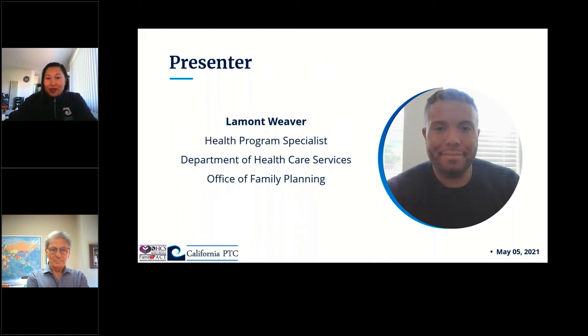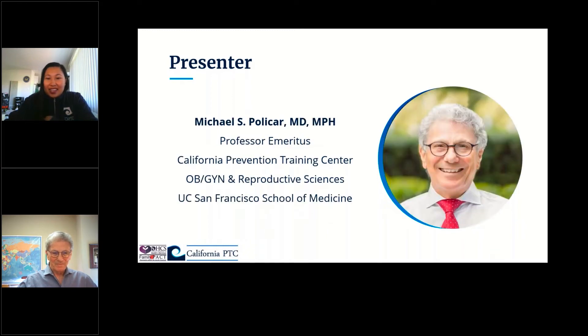I'd like to introduce our two presenters. Our first is Lamont Weaver, a health program specialist for the Office of Family Planning. He has been with OFP for three years, working on enrollment and compliance, policy, and provider training. He'll be sharing updates regarding the public health emergency wind-down. Next, we're excited to have Dr. Michael Policar, who served as clinical professor of obstetrics, gynecology, and reproductive sciences at UCSF. From 2005 to 2014, he was the medical director of program support and evaluation for the Family PACT program, and currently serves as professor emeritus at UCSF. Lamont and Mike, the floor is yours.